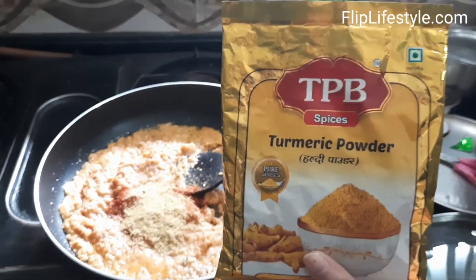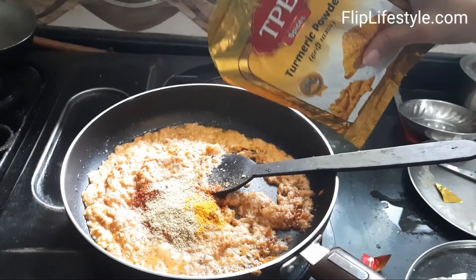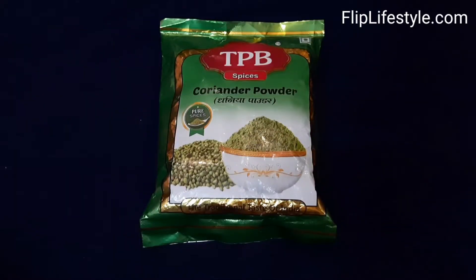We'll also use this turmeric powder in a recipe. Turmeric powder is generally needed for a lot of recipes, even in tadka. It has a very nice yellow color.